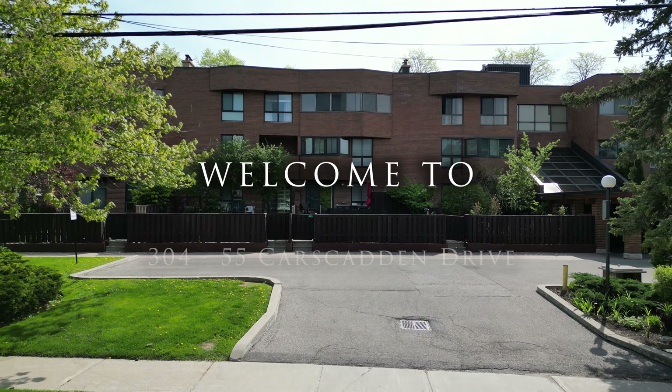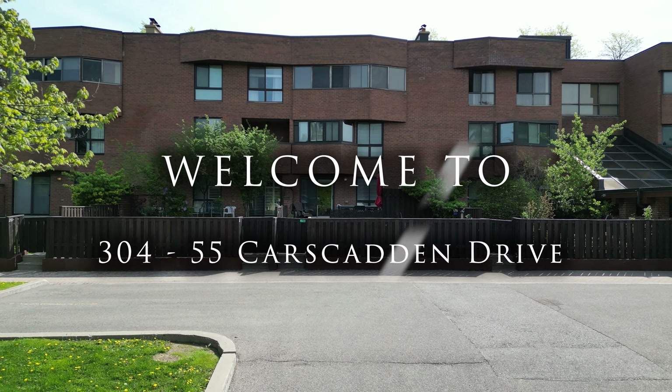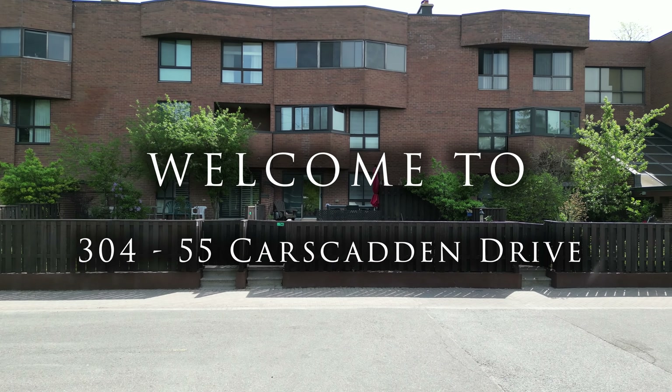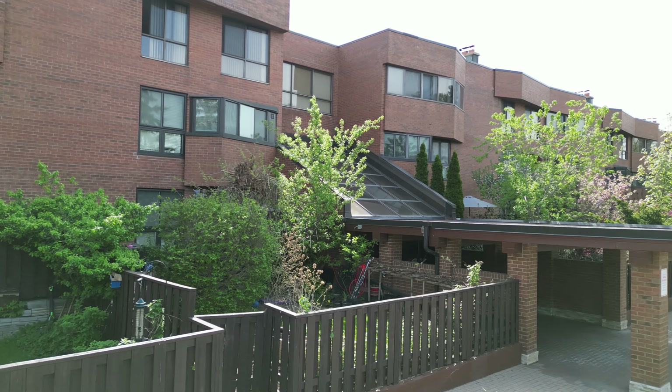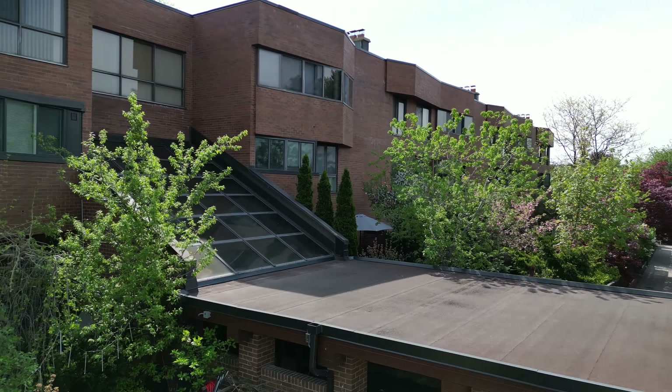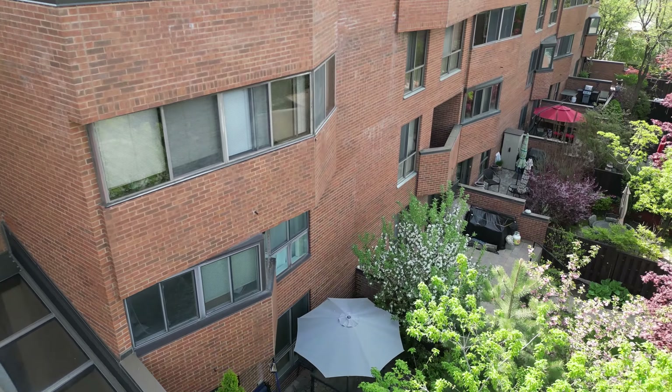Welcome to Suite 304 at 55 Carscadden Drive in the quiet North York neighborhood of Westminster Branson. This two-plus-one-bedroom penthouse suite offers just over 1,800 square feet of open-concept living, located just south of Bathurst and Finch.